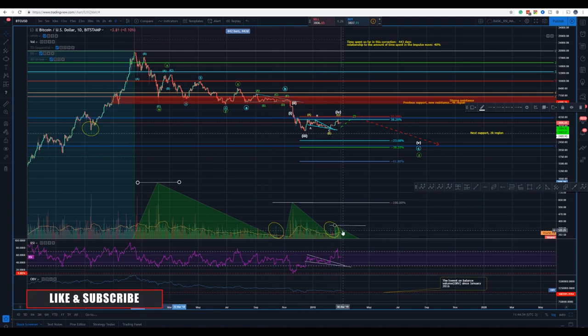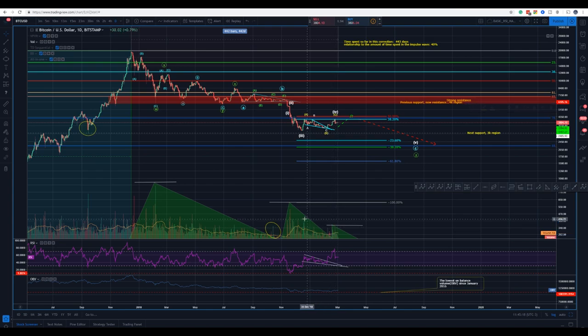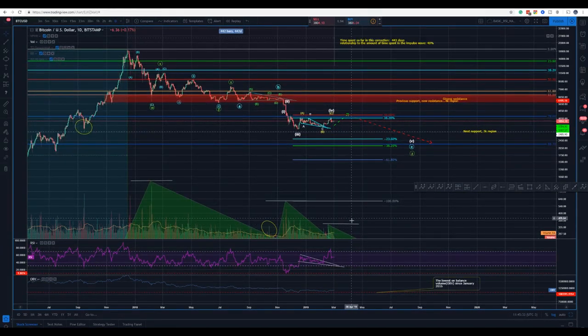Then again this triangle shape here — and now we had the same thing, guys. Look how similar it is. We had something that — well, this wave four here as I am calling it — we now have this triangle here. Remember, if you have been following me, I said we would see something like this: a smaller triangle. I think it's in now, but we might see another one yet. This might just be a smaller one, and then we might see another one just like so.